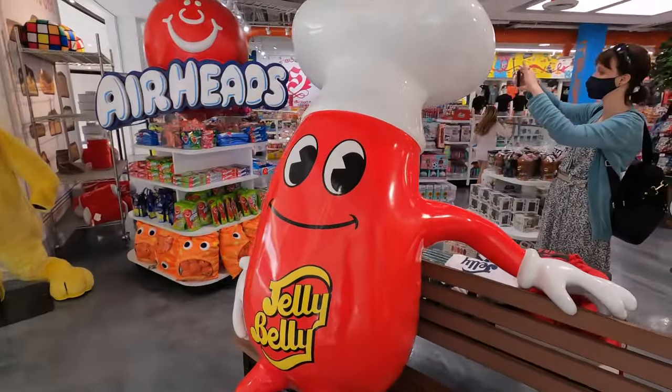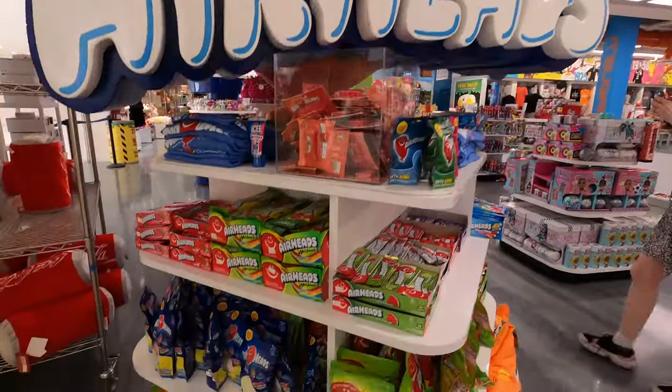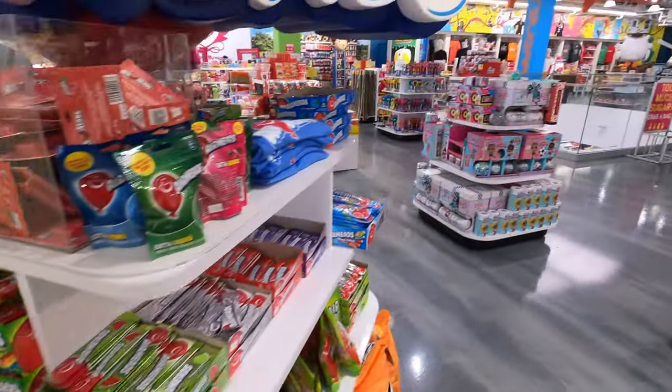Jelly Belly are the only jelly beans, in my opinion. Airheads had a flavor called Burnt Rubber. Did it actually taste like its namesake? If you've had it before, let us know in the comments.